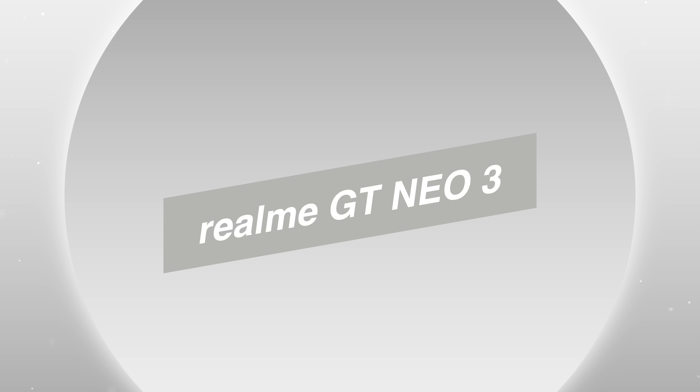Hey guys, it's your tech girl Mary and welcome back to our YouTube channel. So may pag-uusapan na naman tayong panibagong smartphone and ito yung upper mid-range device ng Realme, the Realme GT Neo 3.